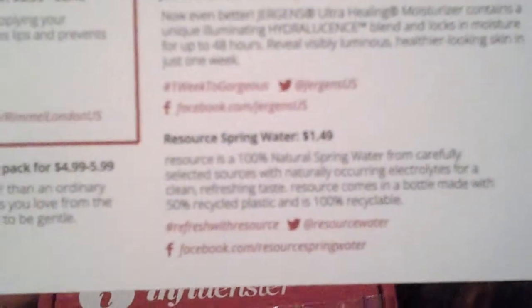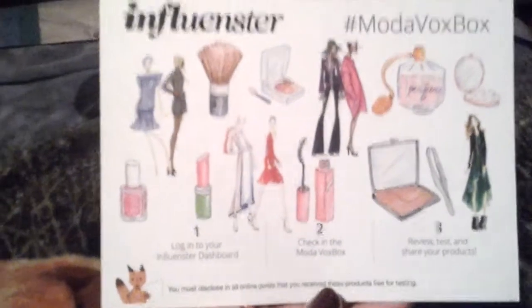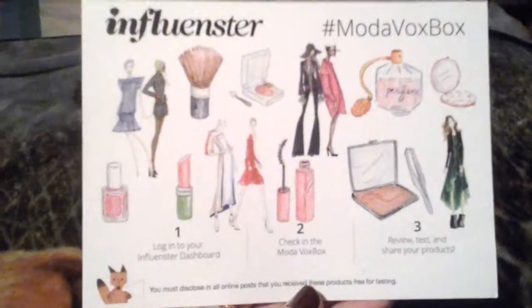And last but not least, there is their Resource Spring Water for $1.49 — but we drank that, so it is in here. If anybody's interested in Influencer, I'm just going to leave their website in the sidebar. Thank you for watching and have a good day. Bye!